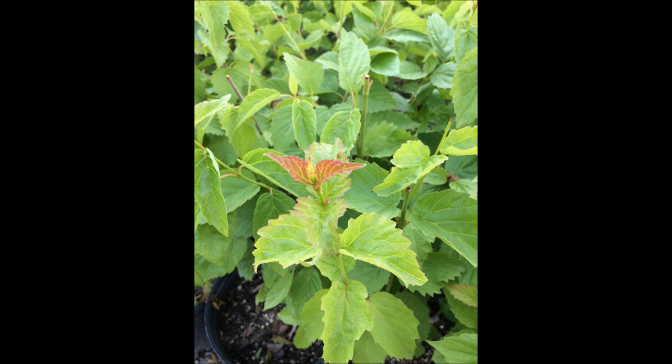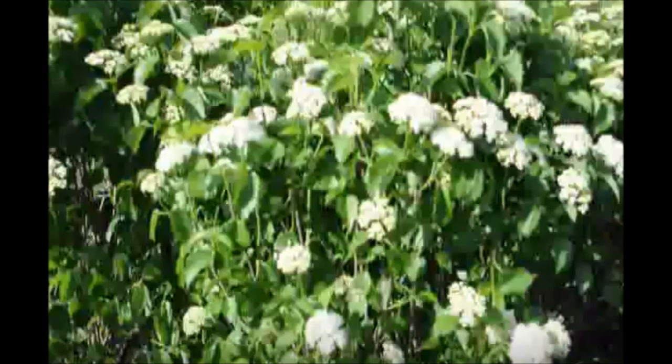The Arrowwood Viburnum likes partial shade and sun, and it can also grow under walnut trees. It can grow in sandy loams to clay soils. It prefers a pH of about 6 to 7.5, and it tolerates higher pH soils.